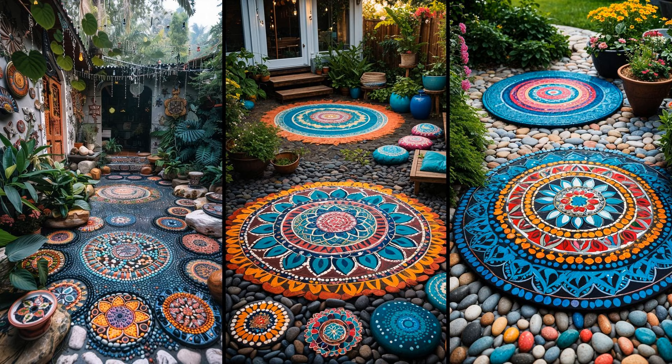Hand-painted mandala stones infuse a vibrant charm into any boho patio. Ideal for brightening corners, they blend art and nature seamlessly. Consider using bright hues for an uplifting atmosphere — their intricate patterns captivate the eye, making them conversation pieces at gatherings. Not all mandala stones need to be polychromatic; monochrome designs can also make a striking statement, giving your patio a tranquil vibe. Placing them in clusters amplifies their visual impact, and this simple yet artistic addition will have guests taking notes.